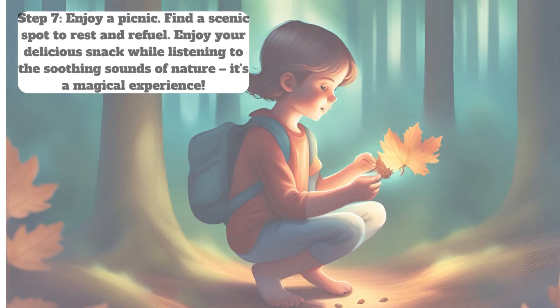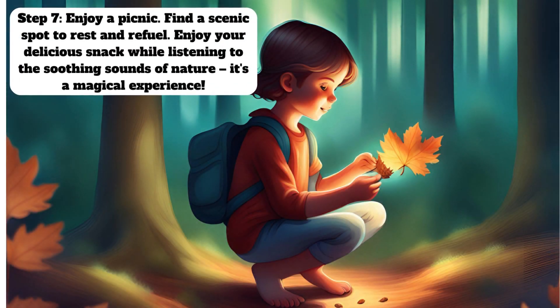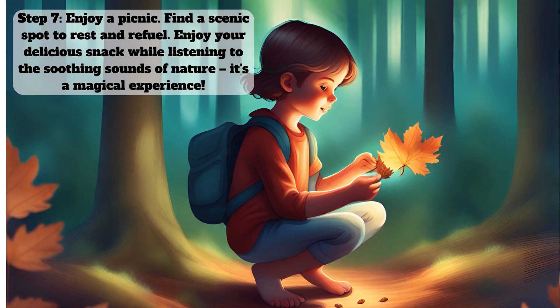Step 7: Enjoy a picnic. Find a scenic spot to rest and refuel. Enjoy your delicious snack while listening to the soothing sounds of nature. It's a magical experience.